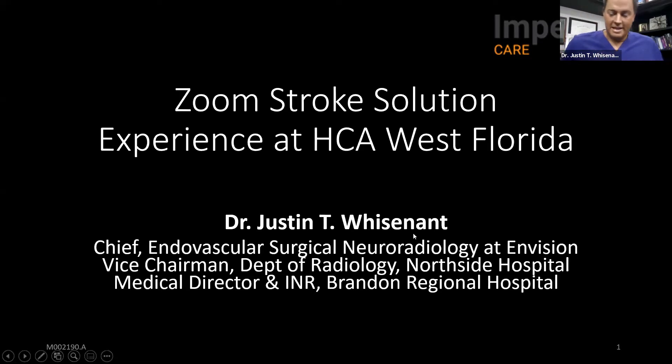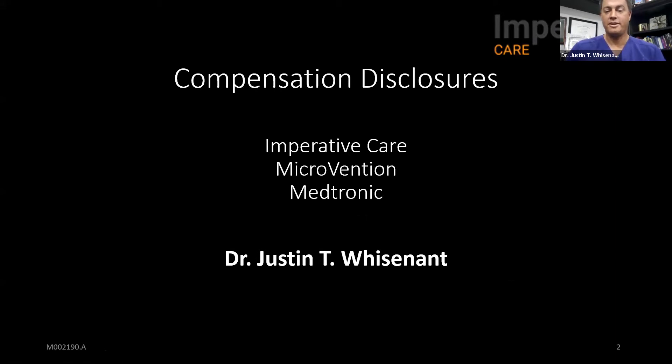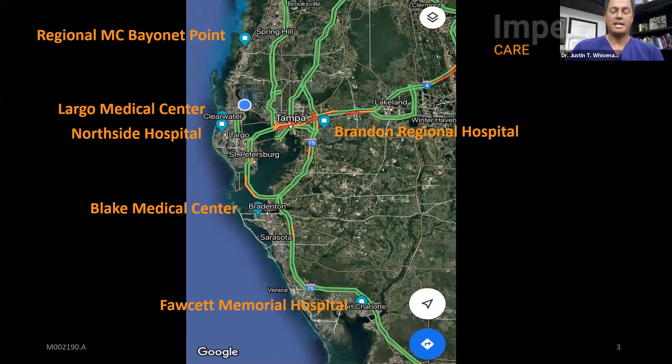Thanks, Doug. Hey everybody, and thanks for joining. We're getting together today to talk about these Imperative Care catheters and look at our results in West Florida and our early experience using these. We're a group of eight neurointerventionalists at six hospitals here in West Florida. This map shows the broad geography we're covering, all the way up north to Point down to Fawcett Memorial in Fort Charlotte, as far east as Brandon, and all along the West Coast. Tampa is right in the middle, and we cover all these places with a primary and backup call system, splitting coverage between the eight of us.